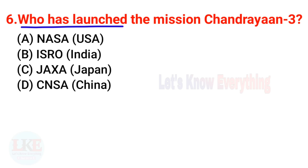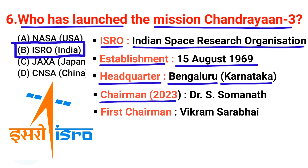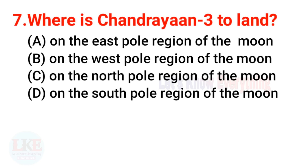Question 6: Who launched the Chandrayaan 3 mission? The right answer is ISRO. The full form of ISRO is Indian Space Research Organization. It was founded on 15th August 1969. Its headquarters is located in Bengaluru, Karnataka. The current chairman of ISRO is S. Somnath, and the first chairman was Vikram Sarabhai, who was also the founder of ISRO.